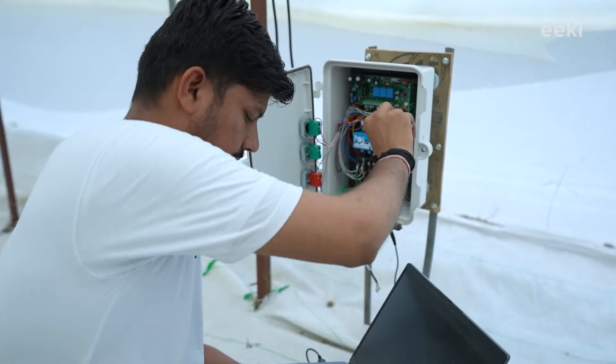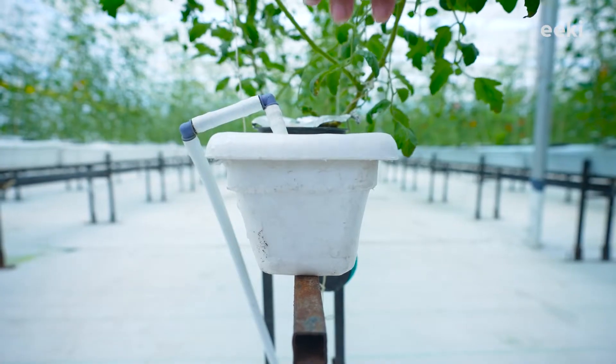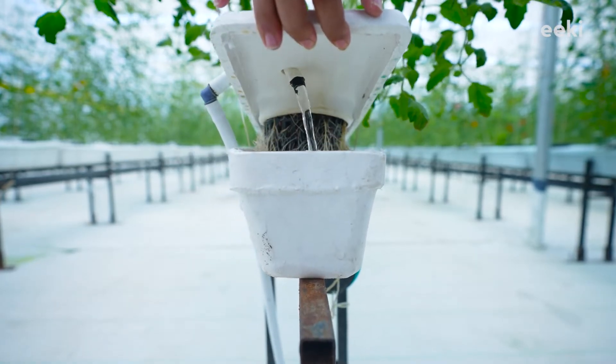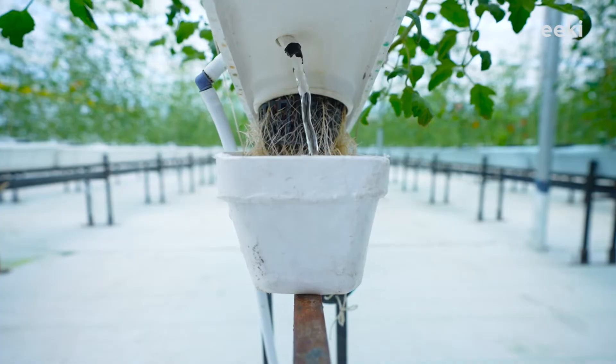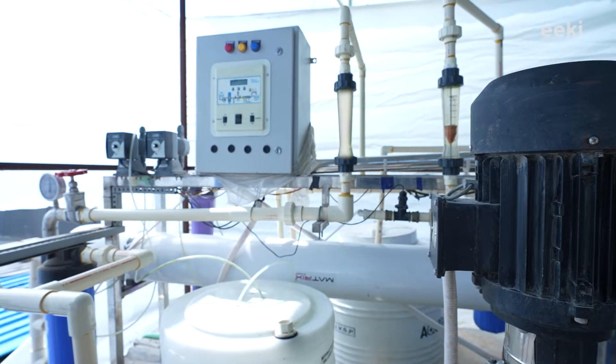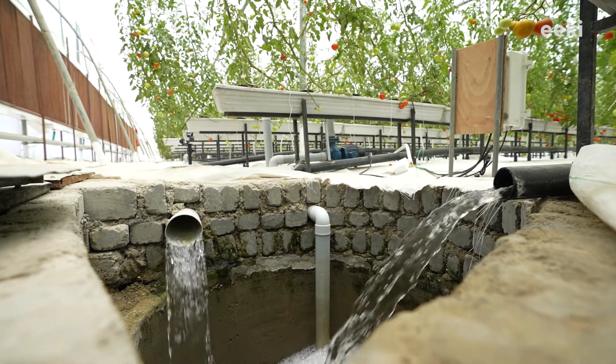Just like climate control, irrigation is also a crucial task, because our plants receive nutrients through water. That's why we have automated irrigation as well. To provide nutrition to our plants, RO water is used, in which water comes into a water tank from a purifier, where crop-specific nutrition is added automatically.